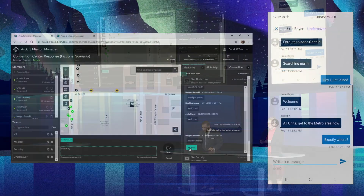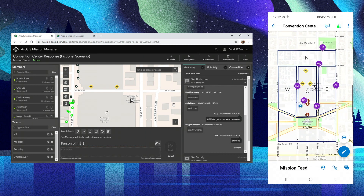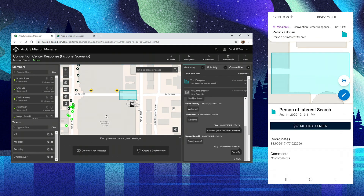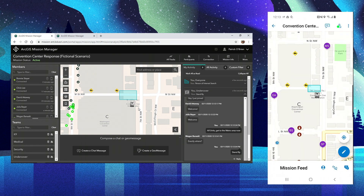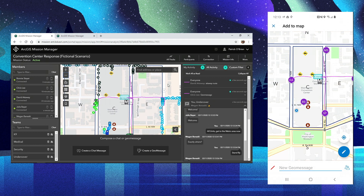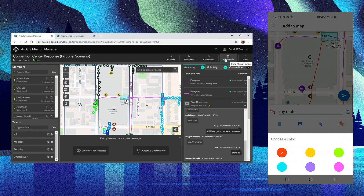Megan has asked me exactly where, so I'm going to tell the team to stand by as I clarify my orders. I'm going to send a geomessage to tactically tell my team that I want the person of interest search to occur in an area on M Street in between the loading zone and the Metro stop. A geomessage is a new way to communicate in ArcGIS Mission — it allows the mission leader and responders to communicate visually by marking symbols on a map. We can also add context with a title, comments, and attachments. Megan acknowledged receipt by sending a thumbs up, and responders in the field are populating the map with their own geomessages, communicating their travel route to the Metro.